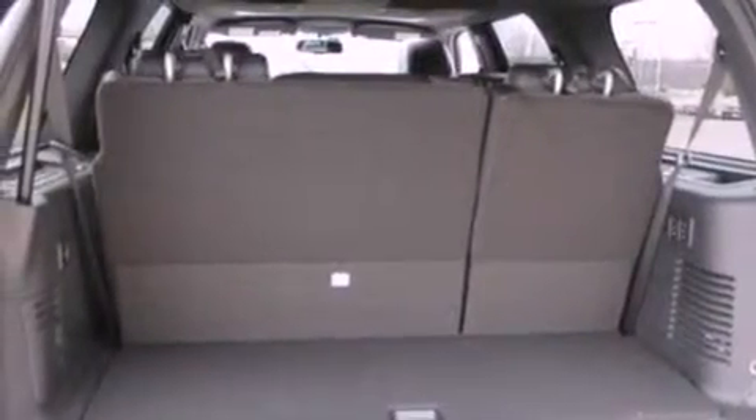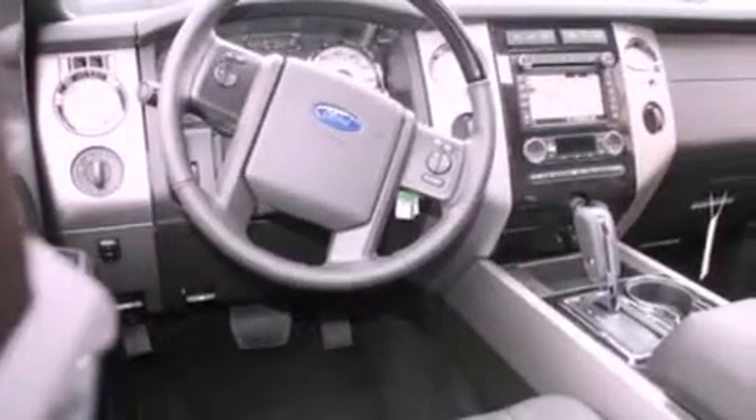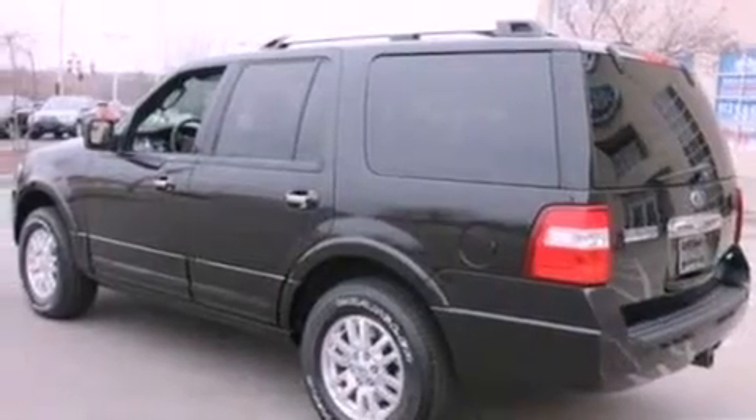Air conditioning, cruise control, 7 intelligently positioned speakers, leather seats, a trailer hitch receiver, running boards, an anti-lock braking system, an auto-dimming rear-view mirror, and the power rear liftgate can open and close at the push of a button.